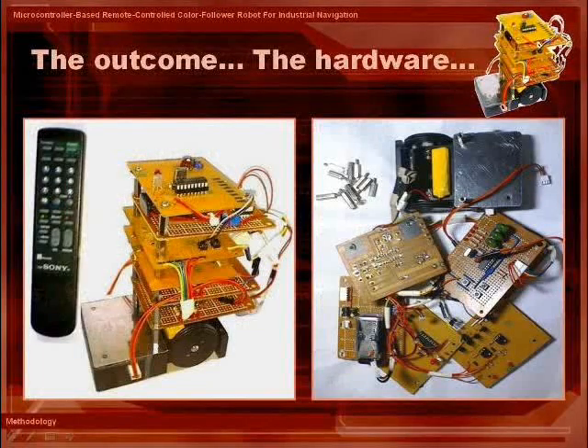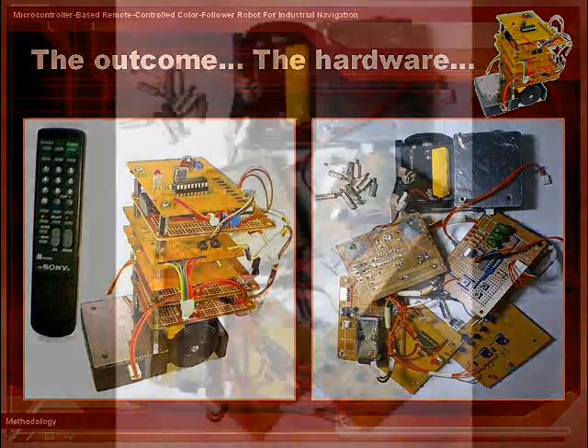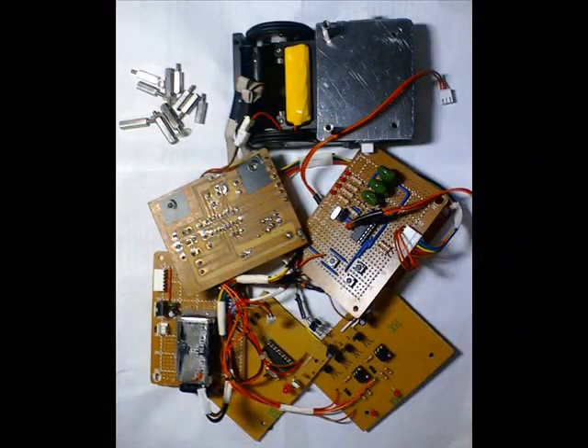The robot will be utilizing an OPT-101 sensor that will detect the colors black, blue, beige, peach, and white. In general, the robot will be supplied by a 7V alkaline battery.